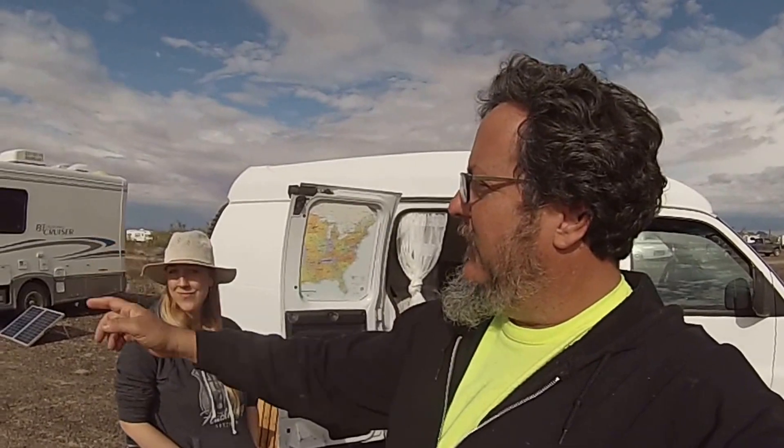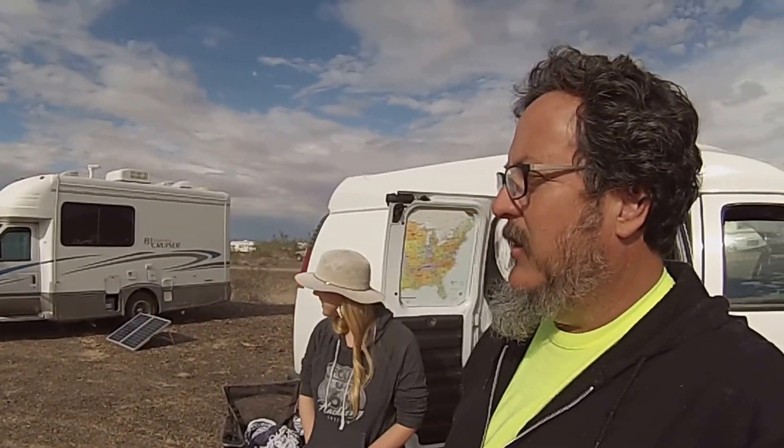Hey, Camper Van Kevin here, and I am at the 2017 RTR in Quartzsite, Arizona. There's the BT Cruiser and some guys I traveled in here with, and we have just rigs, rigs, rigs everywhere out here. But you may well know that van conversions and homemade van conversions are some of my favorites.